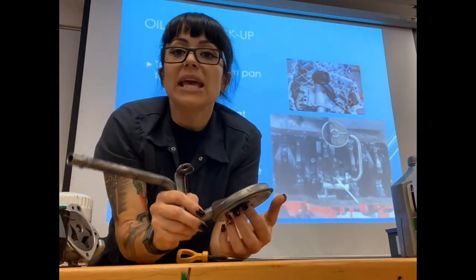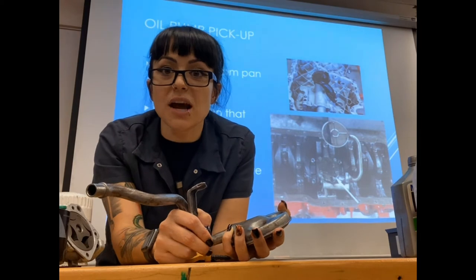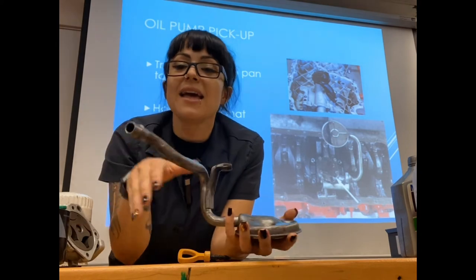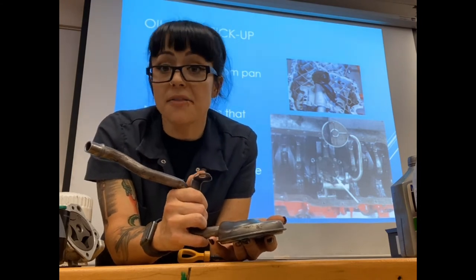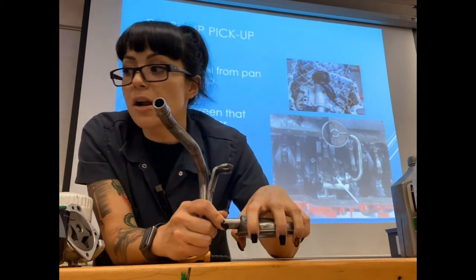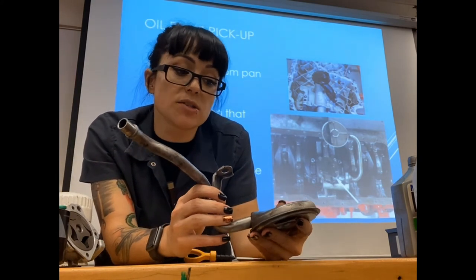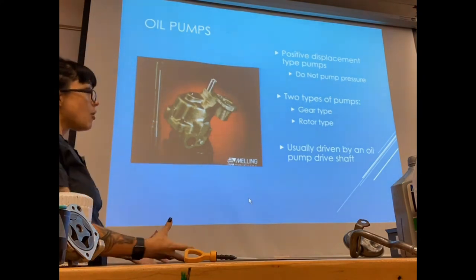The oil pump pickup can also get clogged. If it picks up a large chunk of sludge that plugs the screen, it's like having a strawberry chunk plug your smoothie straw — you can't suck up anything. Again, you will lose oil pressure. Keep an eye on that red light; if it comes on, that could be a very simple fix. A clogged or cracked pickup is not super common but I've seen it on multiple occasions as the cause of a red oil light.